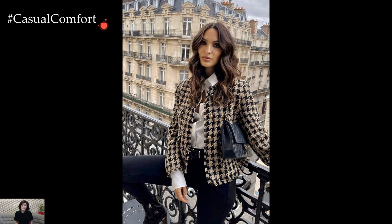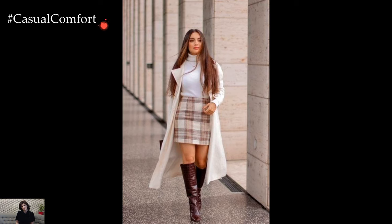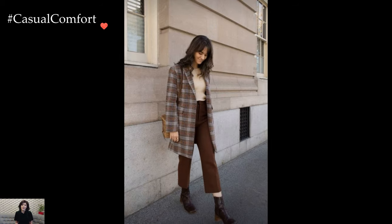Ivy League style, often associated with the sartorial traditions of prestigious American universities like Harvard, Yale, and Princeton, encapsulates a timeless and sophisticated approach to dressing. Rooted in a blend of classic tailoring, casual elegance, and a hint of preppy charm, Ivy League style outfits evoke a sense of collegiate refinement.